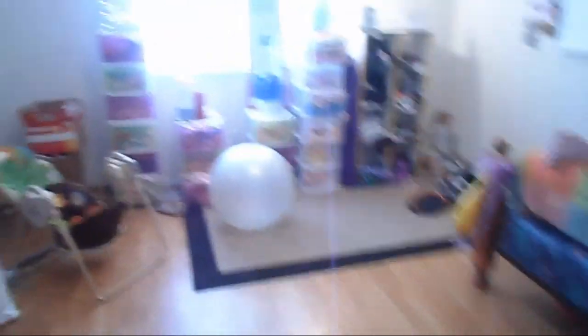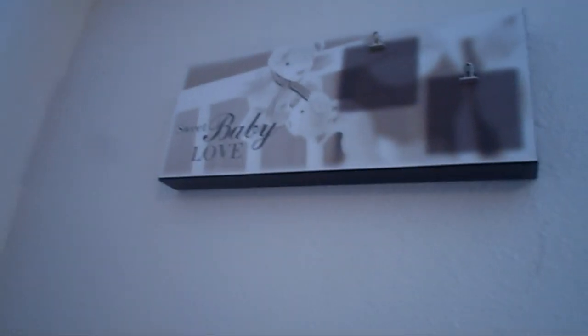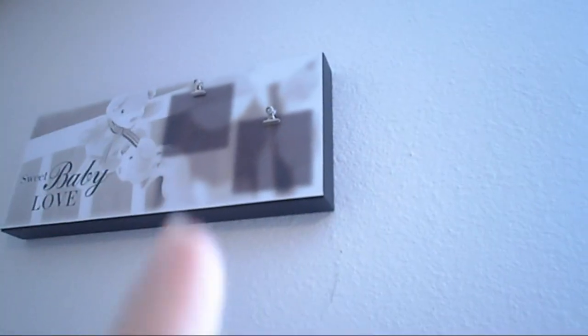This is what you see when you walk in. Me and Aaliyah have the biggest room in the house. I bought this picture frame for her and I still got to put pictures in it, but it says 'sweet baby love,' and I've got to put pictures where the two dark spots are.